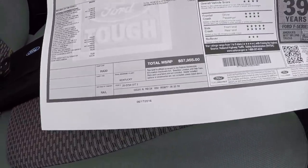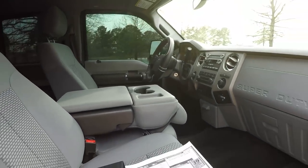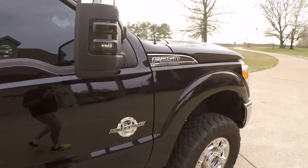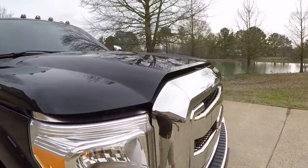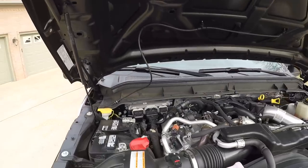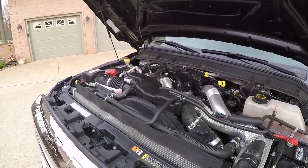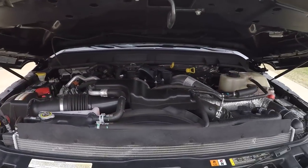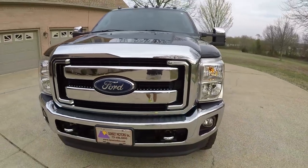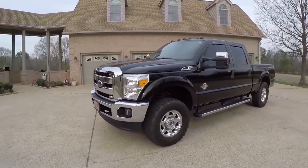Original sticker price was right at $58,000, plus a few thousand dollars worth of accessories that's been put on since. Nice truck, but a good price. 6.7 liter power stroke diesel — lots of power to pull just about whatever you want — and this F-250 still has the remainder of the factory warranty, which is five years, 60,000 miles. I believe it's September of 2021, or 60,000 miles, whichever comes first.